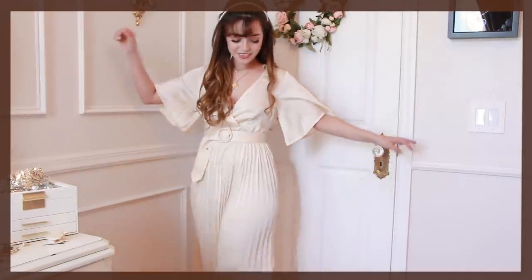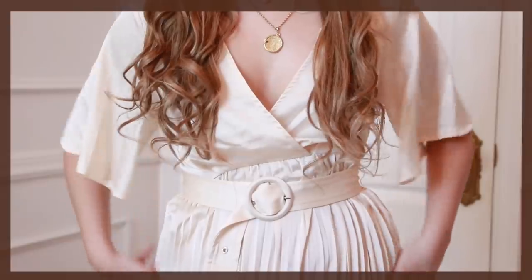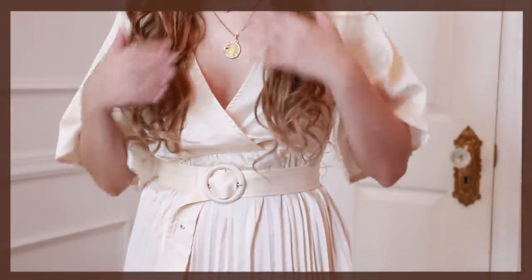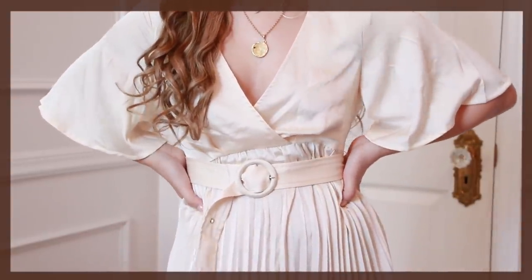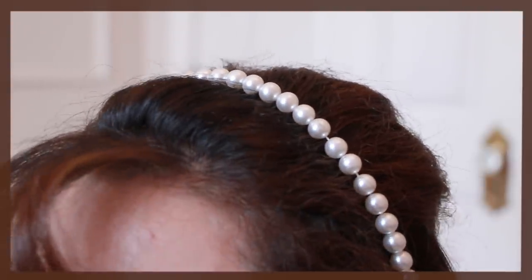This outfit is a show stopper — it is the epitome of a goddess, perfect for any romantic date by the shore. The short bell sleeves and v-cut neckline are what really make this look so ethereal, goddess-like, and feminine. The belt around the waist is a great way to define your figure in a dress that doesn't show much of it. I paired this dress with a pearl headband and my go-to necklaces.